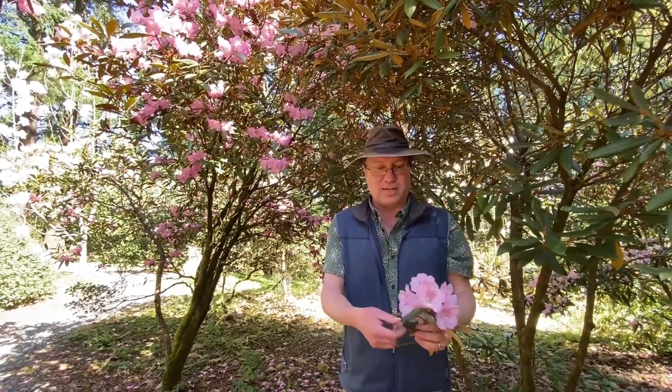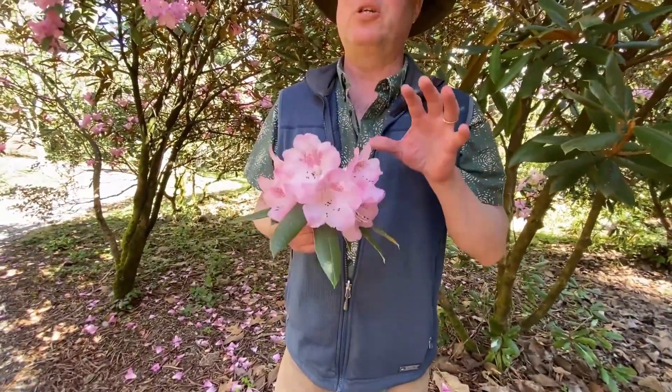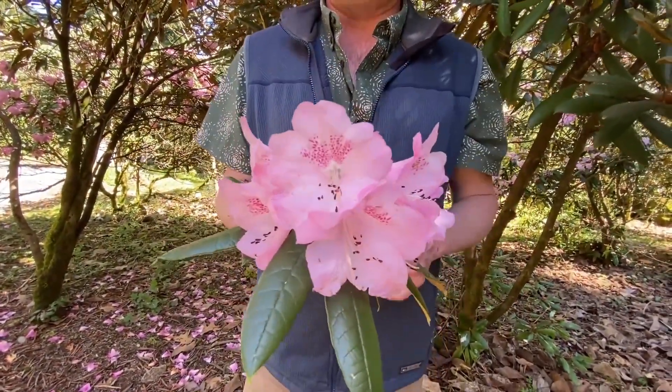Coeloneuron is quite distinct from the other two. It is currently placed — but incorrectly — in subsection Talientia. It is not a Talientia; it's obviously an Argyrophila. There's been a lot of confusion about that. It has a generally much paler flower than the other two species, and it's very floriferous, as we'll see in a moment when we pan back.